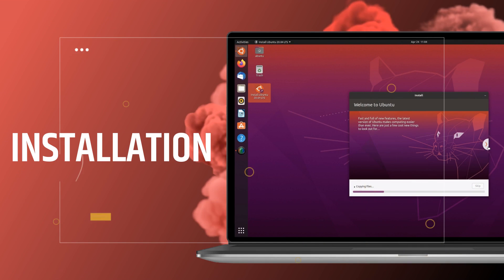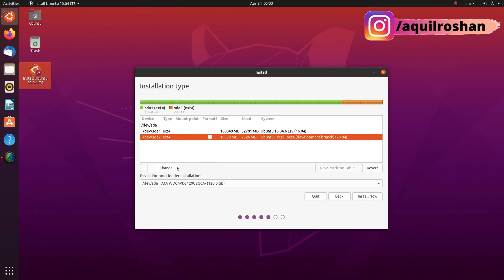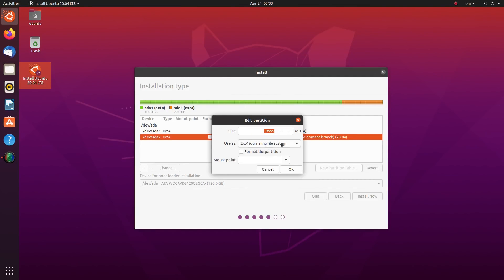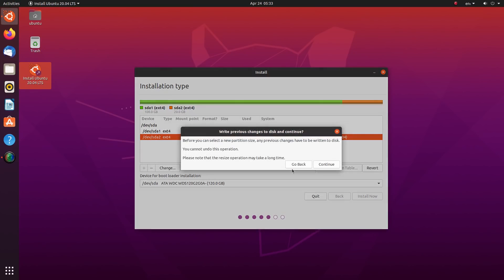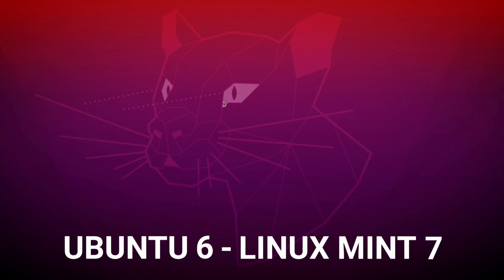Ubuntu and Linux Mint have the same simple and straightforward installation. Even the most complex operations are represented in an easy-to-understand and beginner-friendly way. You can install both in about 15 minutes. Once the installation is done, installing the drivers for your graphics card and other drivers is really simple. AMD and Intel integrated drivers are pre-installed in both, and the NVIDIA GPU driver can be installed easily from the menu.